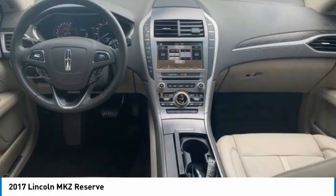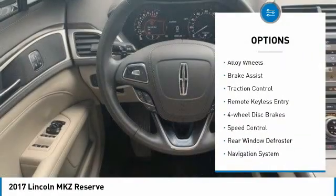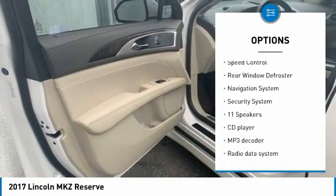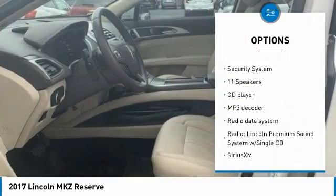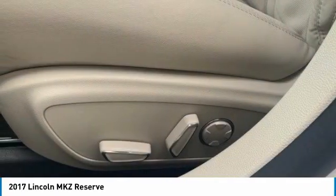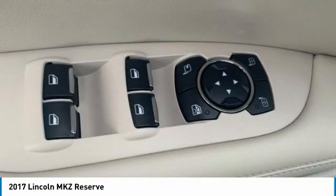Here are some of this vehicle's great options: electronic stability control, alloy wheels, brake assist, traction control, remote keyless entry, four-wheel disc brakes, speed control, rear window defroster, navigation system, and security system.